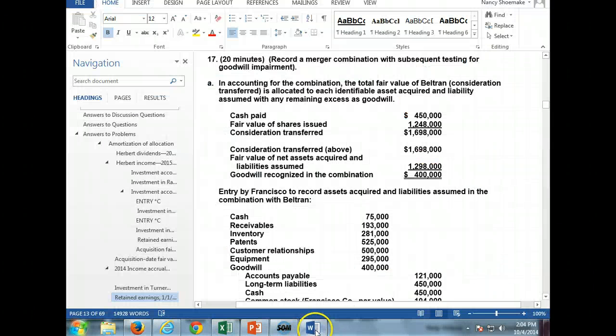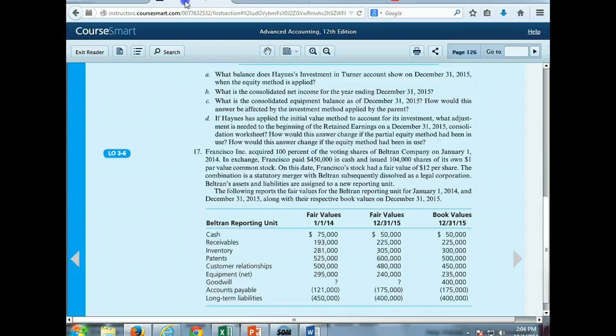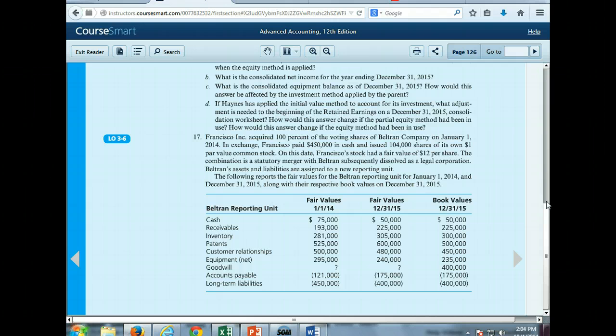Let's go to Problem 17. Francisco acquired 100% of the voting shares of Beltran on January 1st of 2014. In exchange, Francisco paid $450,000 in cash and issued 104,000 shares of its own dollar par common stock, which had a fair value of $12 per share on that date. So the consideration is the cash plus the 104,000 shares times $12 a share — that's what they paid for Beltran.